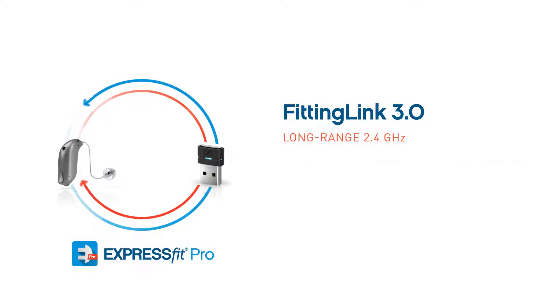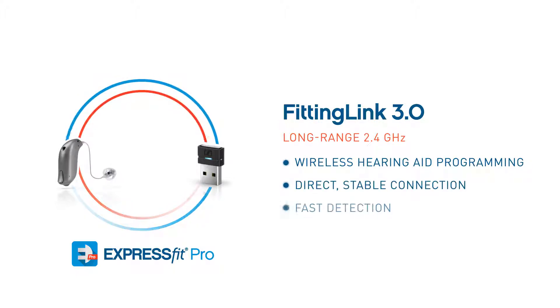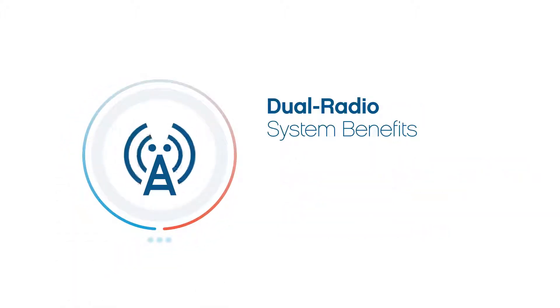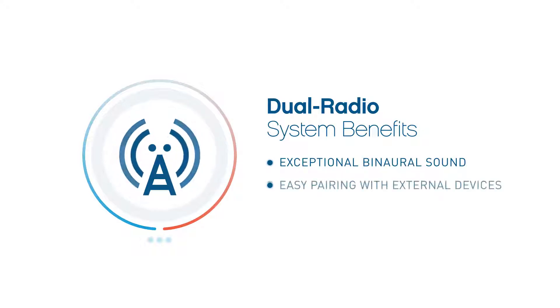Hearing aid fittings in the clinic become effortless with the Fitting Link 3.0 wireless hearing aid programmer. Hearing care professionals appreciate the direct stable connection, the fast detection of hearing aids, and the easy installation on the fitting PC. Patients will love the extra comfort of no cables or cords during the fitting session.